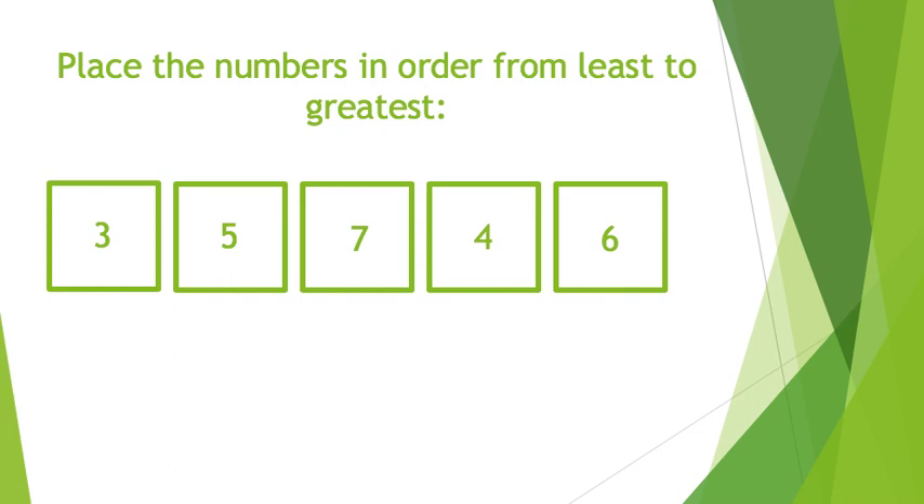Let's get started. Place the numbers in order from least to greatest. Your numbers are 3, 5, 7, 4, 6. Pause here to complete the problem. Resume the video once your child has finished.